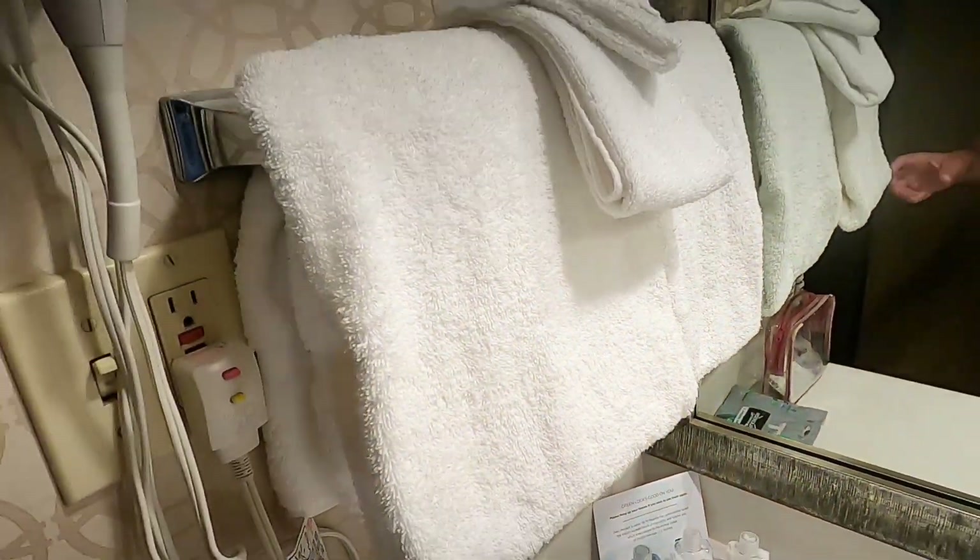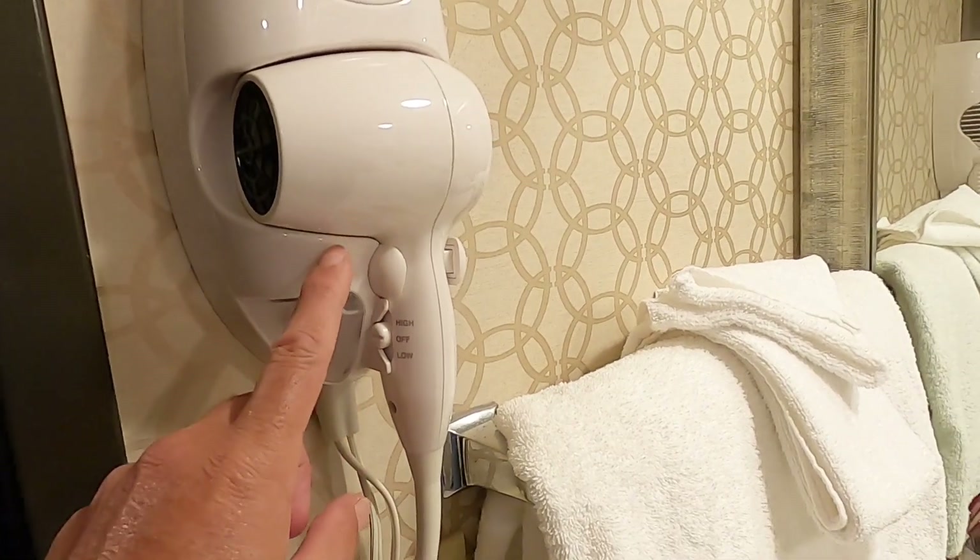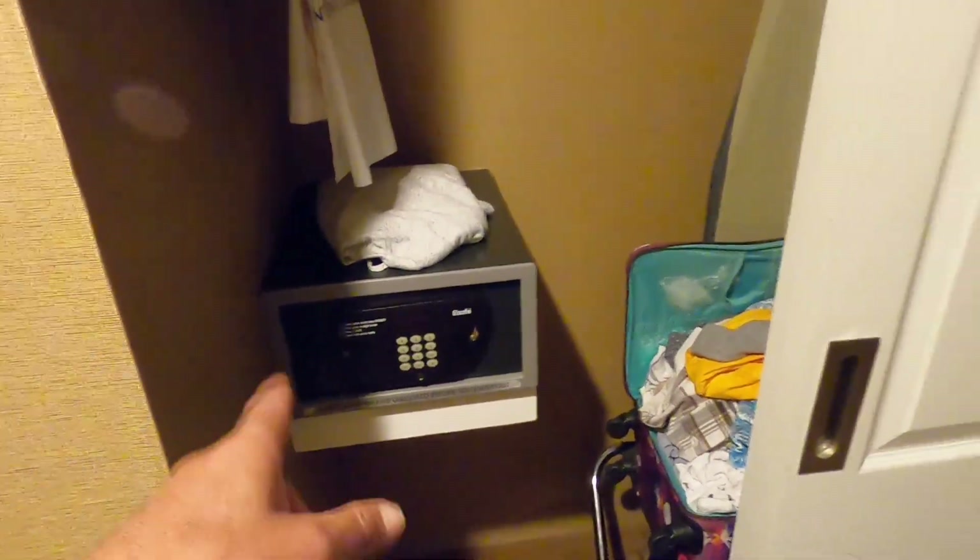There we are — lovely fluffy towels, and there's even a hairdryer. And let's go round now. There's your cupboard with your safe.